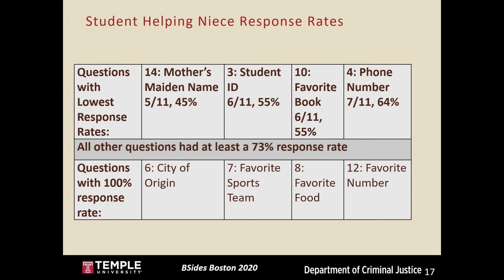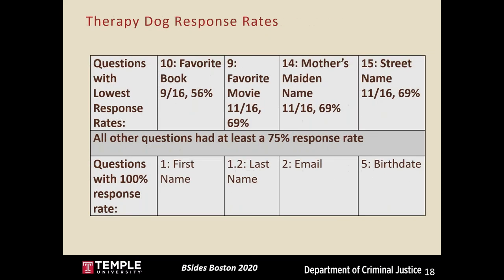For the Student Helping Niece pretext, mother's maiden name, student ID, favorite book, and phone number had the lowest response rates. Mother's maiden name was particularly low at 45 percent; others were in the 55 to 64 percent range. All other questions still had a 73 percent response rate, and four questions had a 100 percent response rate.